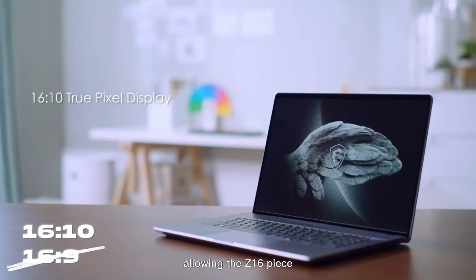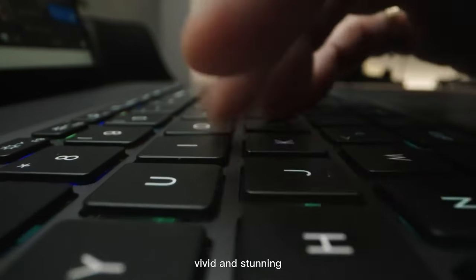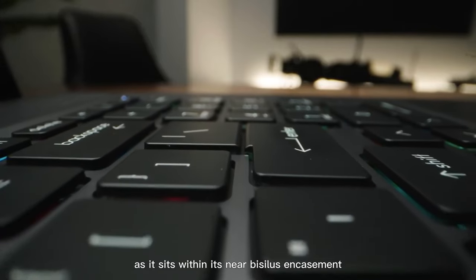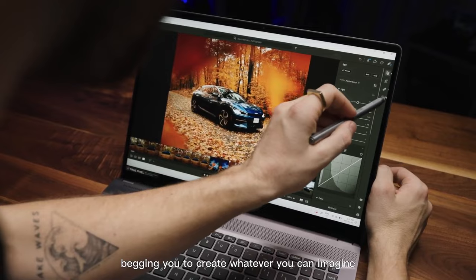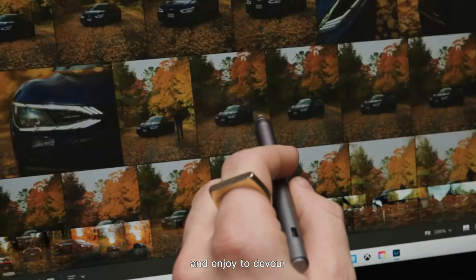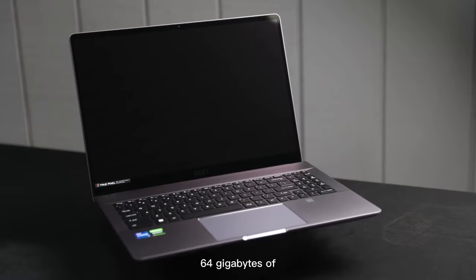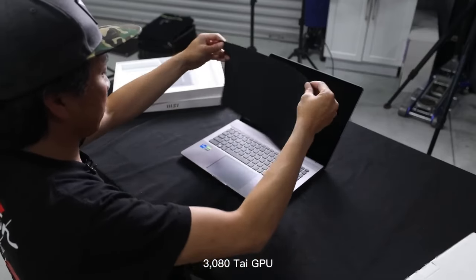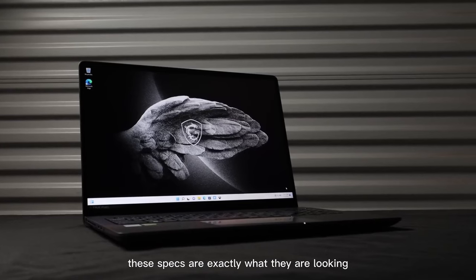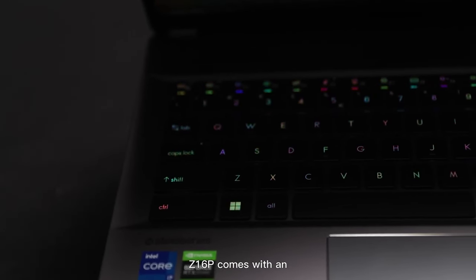Bold, bright, colorful, sharp, vivid, and stunning are all apt descriptors for the 16-inch 16:10 aspect ratio touch display of the MSI Creator Z16P. The QHD+ 2560x1600 true pixel touch display is fantastic and a joy to edit video content on. With a 12th Gen Intel Core i9-12900H CPU, 64GB of RAM, an RTX 3080 Ti GPU, and a 2TB SSD — these are the stats that excite content creators, served up in an elegant package.